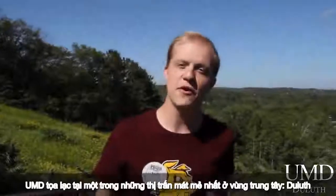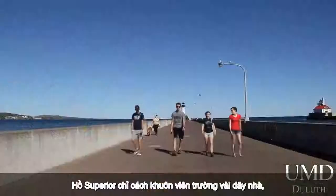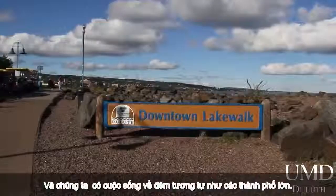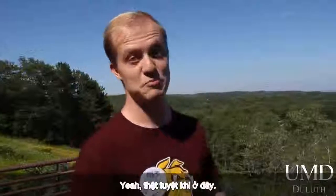UMD is located in one of the coolest towns in the Midwest — Duluth. Lake Superior is just a few blocks away from campus. There's miles of bike trails and shoreline just outside of the city, and we have a nightlife that rivals much larger cities. Yeah, we have it pretty good here.